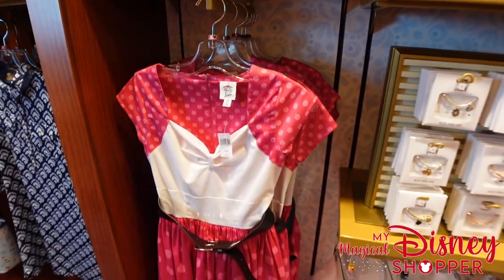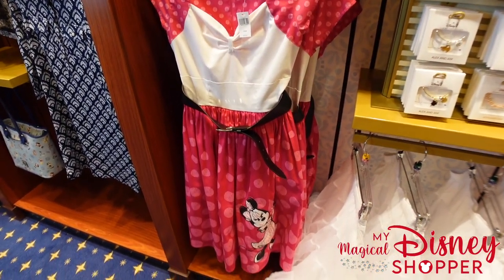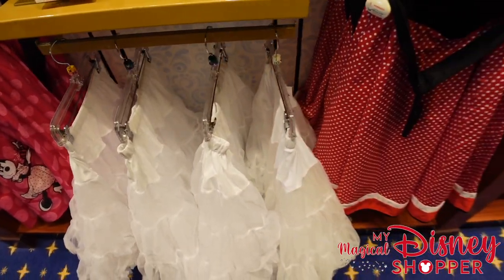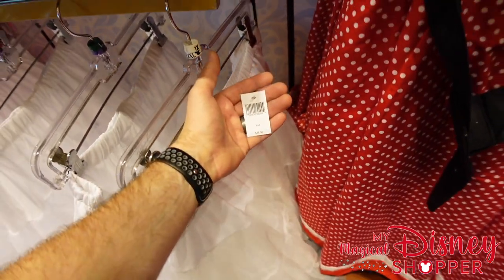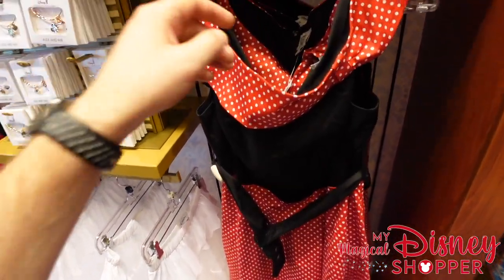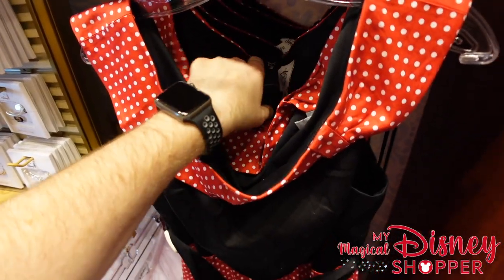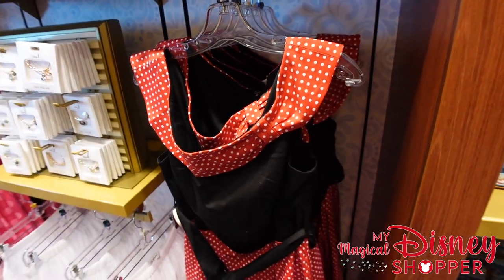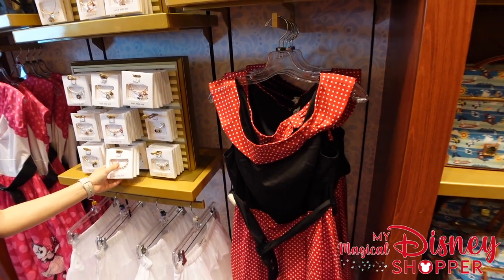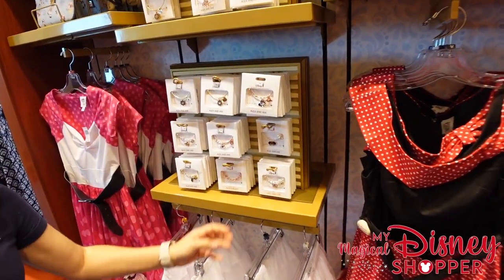They have a couple Dress Shop dresses — they have this mini dress for $128, and they also have the petticoats in different sizes, which go for $48. Then they have one of the original Minnie Mouse dresses as well. This one's really hard to find and they have it here for $128 — they only have extra large, 1X, and it appears 2X, so they have some larger sizes.